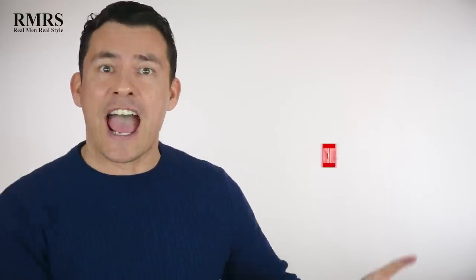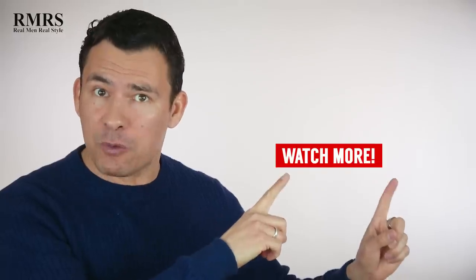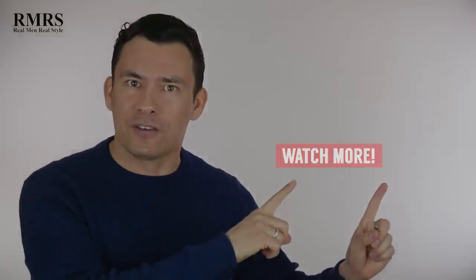So what video to watch next? How about my everyday carry — find out what I carry with me every single day.